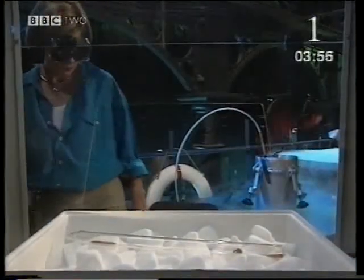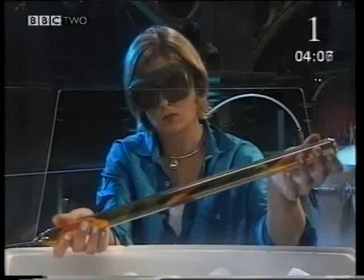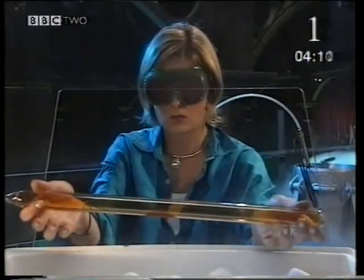In this tube there's solid bromine. This is liquid bromine. And now the tube is filling with brown gas — bromine again. The same stuff, but in totally different forms.